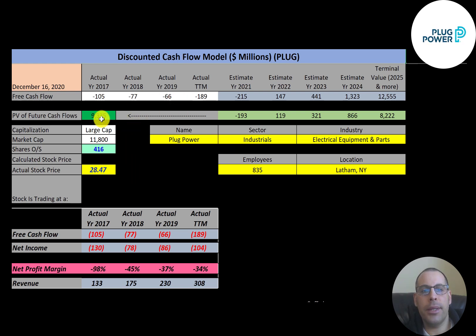Let's get started with the model. This is a large cap company with an 11.8 billion market cap. They're trading at $28.47 a share and have 416 million shares outstanding.